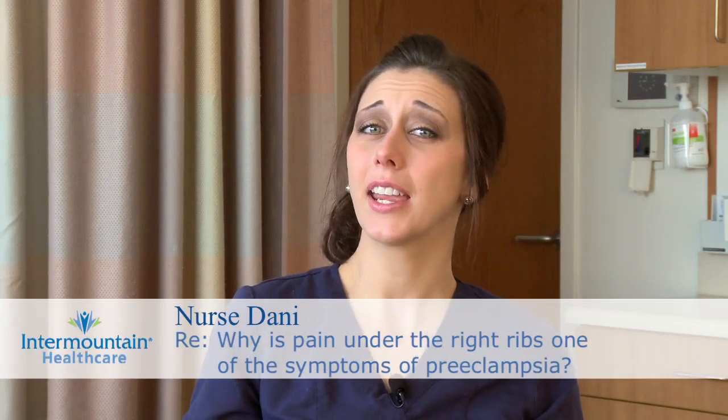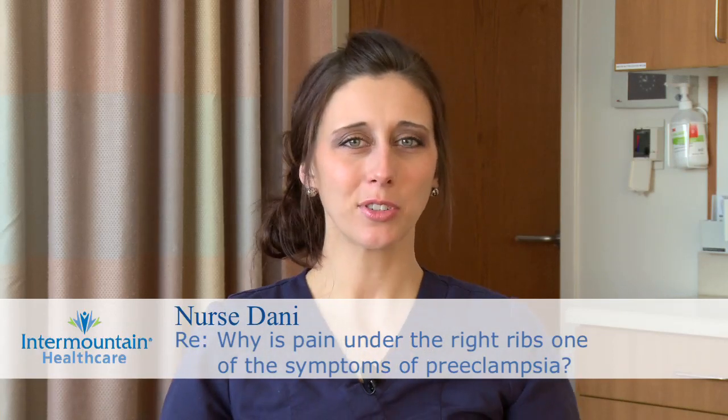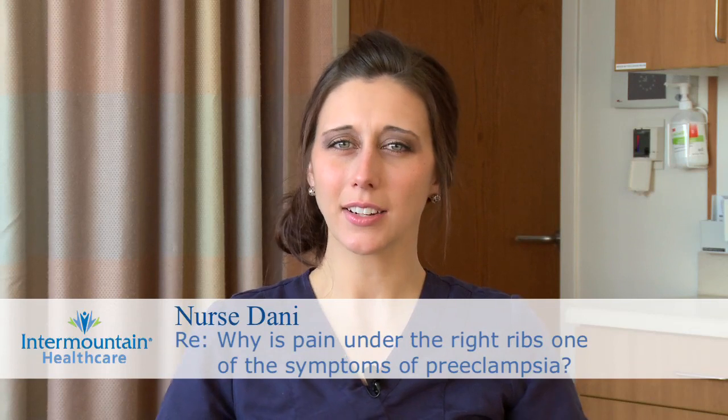One of the symptoms that can be associated with preeclampsia is pain underneath the ribs, especially on the right side — it might even just be right in the middle underneath your ribs. A lot of the time this is normal during pregnancy because the baby is squishing your ribs, and they're also expanding to account for your growing uterus, so it can be normal to experience a little bit of pain here.